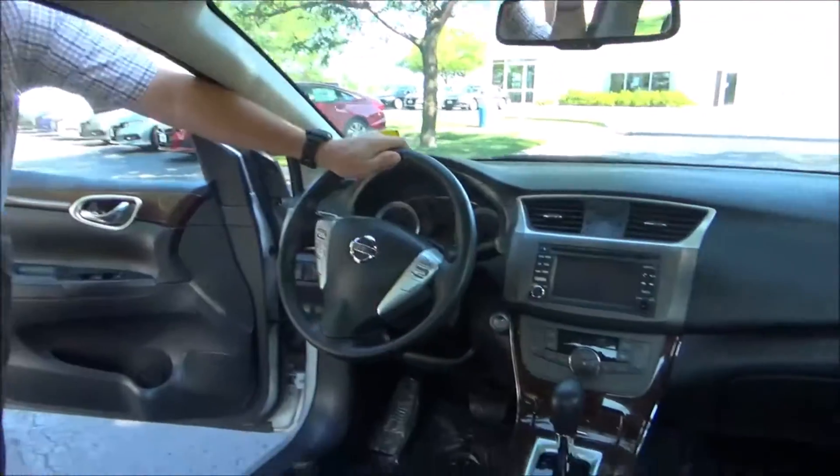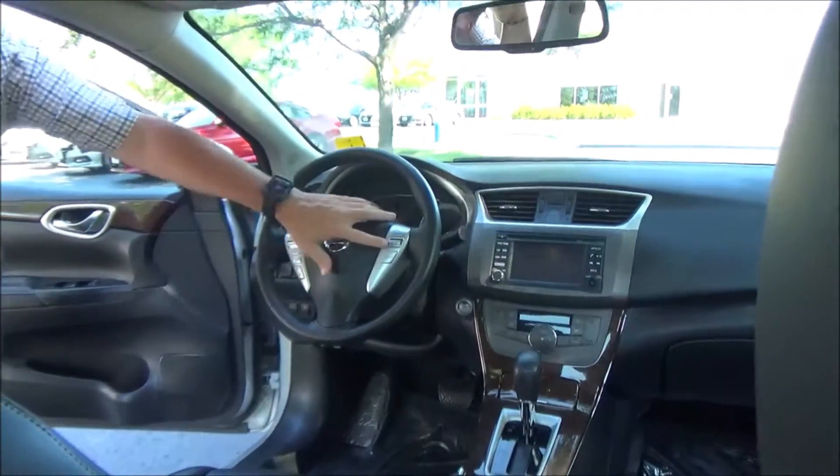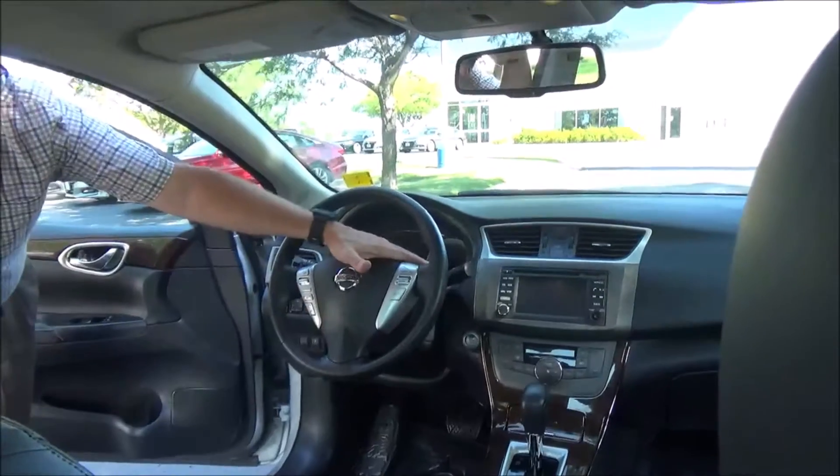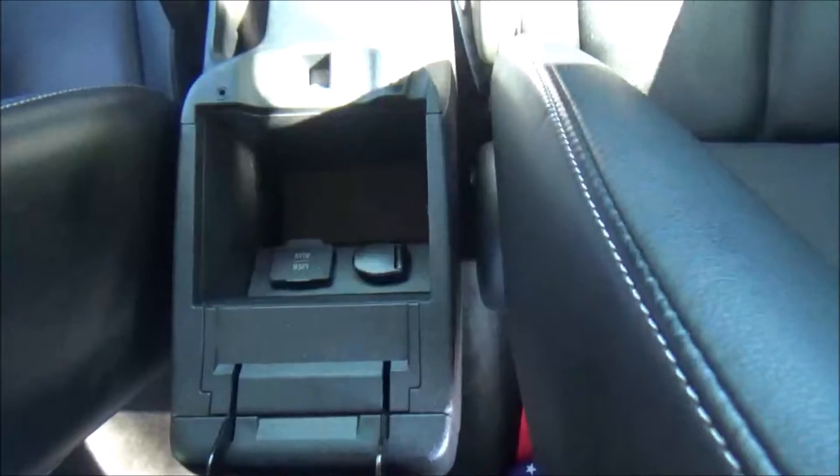On the interior you have driver and passenger side airbags, side impact airbags, side curtain airbags, fingertip control for your radio, Bluetooth, cruise control, tilt steering, intermittent wipers, and leather-wrap steering wheel and seats, armrest with storage, USB, auxiliary.